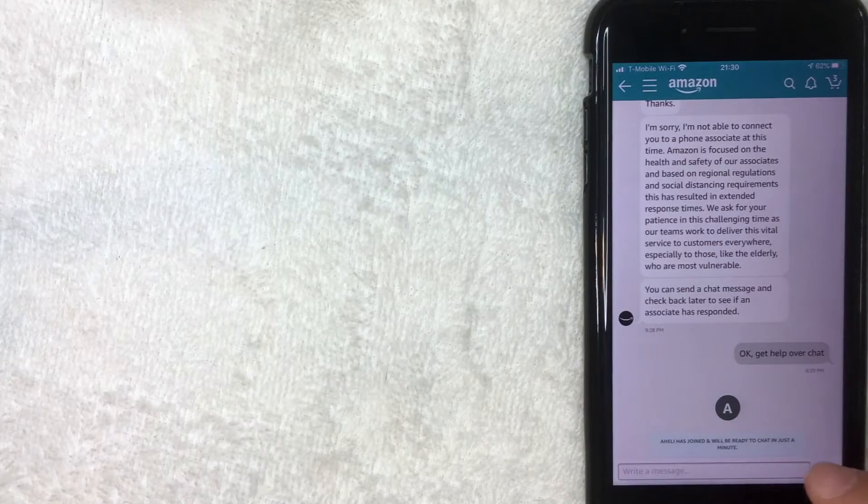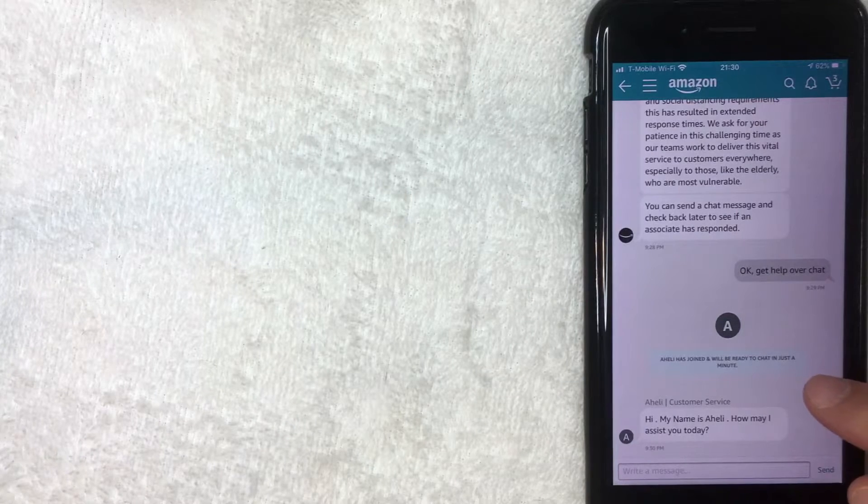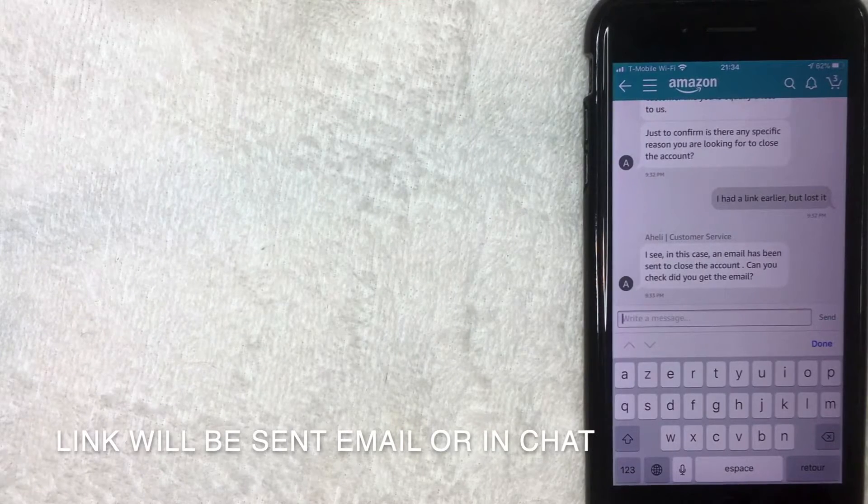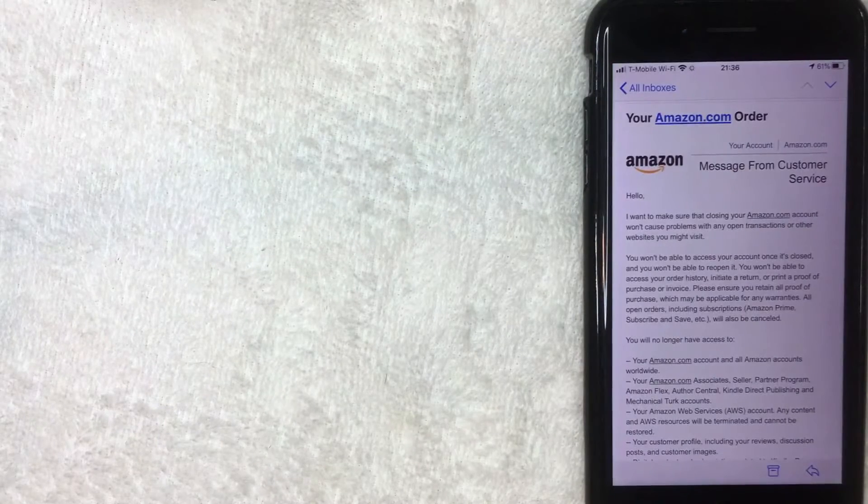Someone joined the chat — it took about three to four minutes for the associate to acknowledge. They asked the same question, so I just let them know I need a link to close the account. They wrote back saying they're sorry to hear they're losing me as a customer and asked for a reason why I'm closing. Then the rep said they sent me an email confirming the account closure. The email warns you that you'll lose access to many Amazon services — things like Partner Program, Amazon Flex, Kindle, Web Services, Music, Movies, Audible, and more.